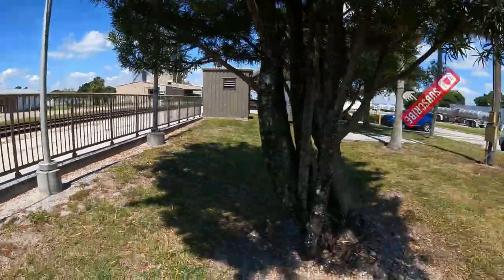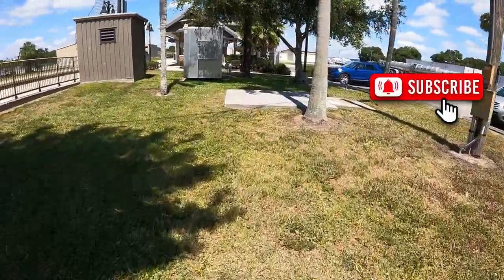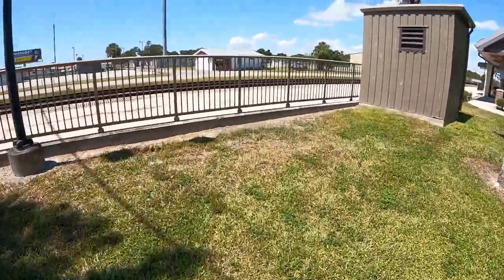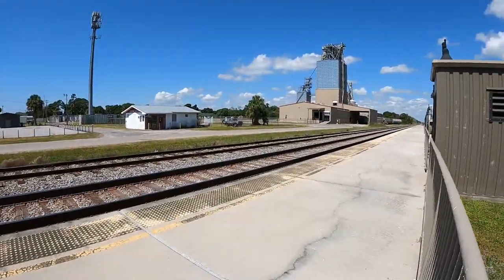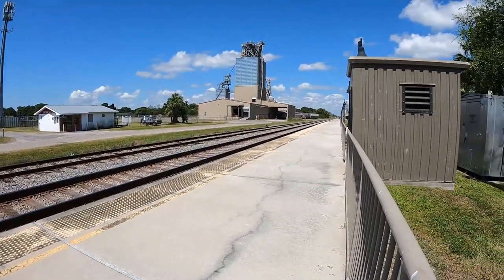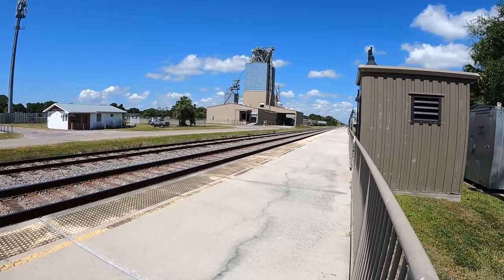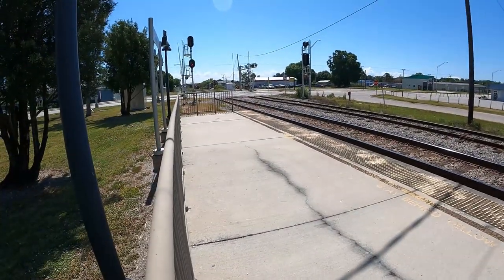Okeechobee, Florida Amtrak station here in Okeechobee. If the train was to come by right now, if Amtrak was to come by, we could get some good footage — or any train for that matter. I'm looking the other way as well.